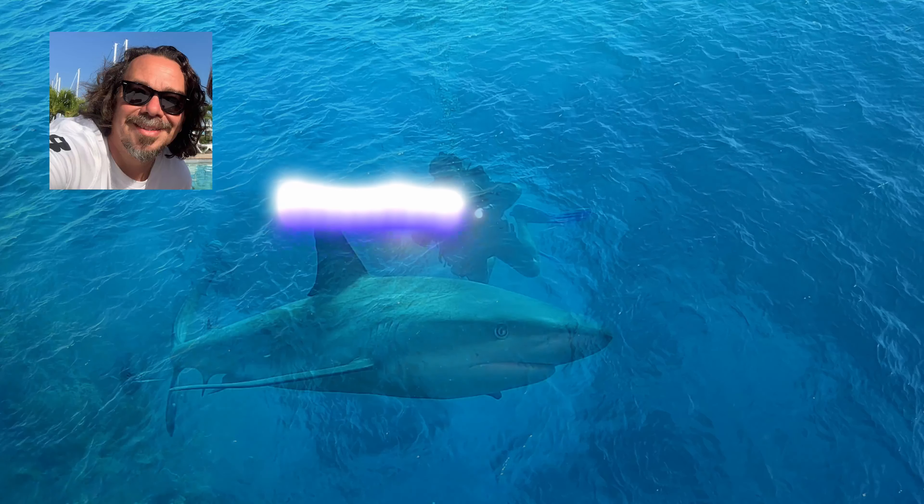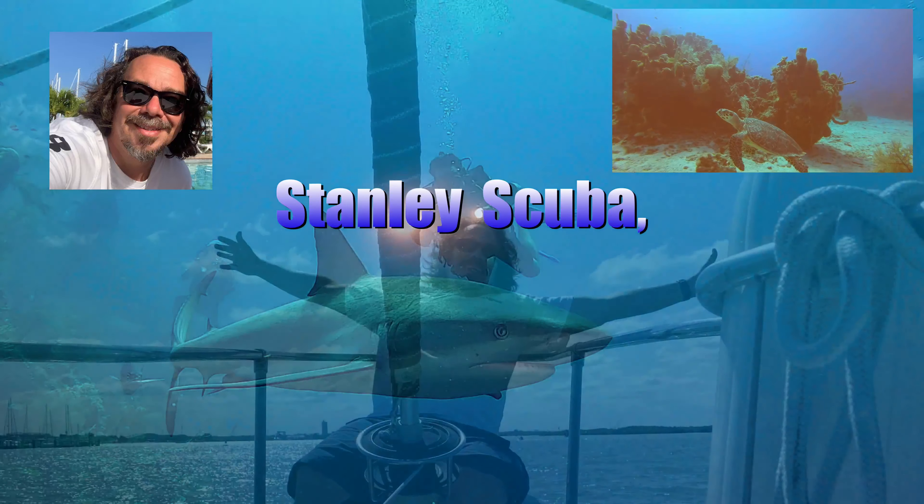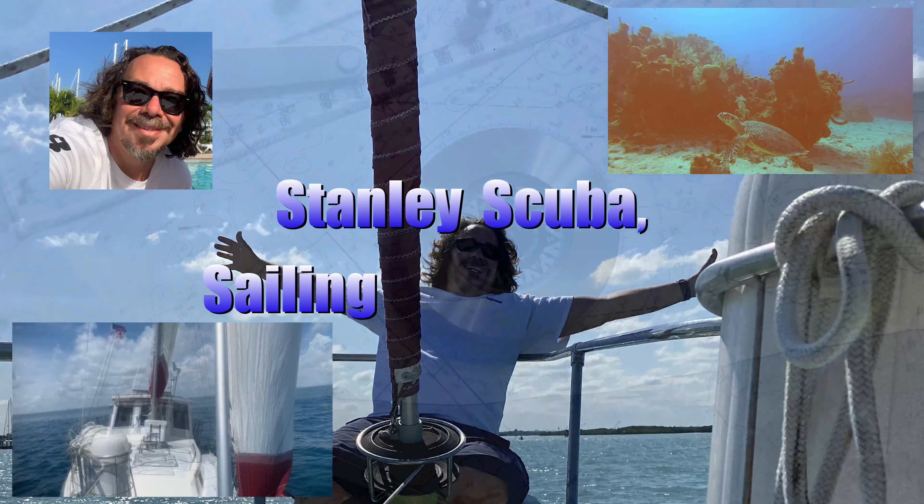Welcome to Stanley Scuba, Sailing, and Adventures.